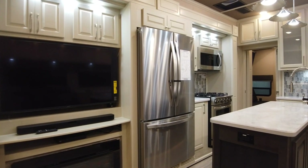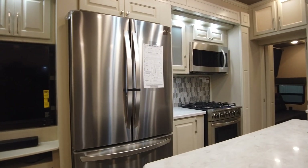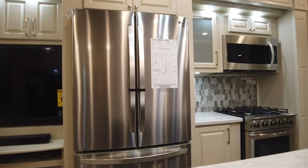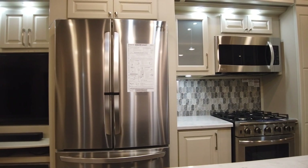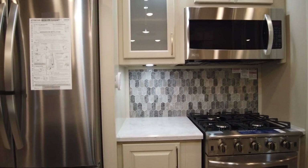HD Smart TV with hidden storage behind and a 1500 BTU furnace below. Residential appliances — the stove is 24 inches.